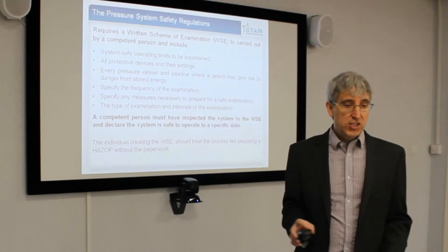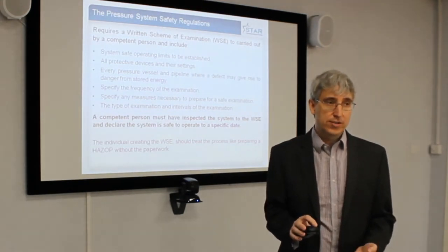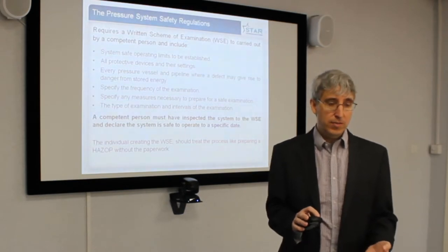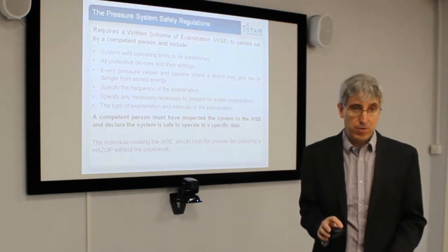The whole system needs to be looked upon as if you're actually carrying out a HAZOP. You must look at the potential risks. So while there's a written scheme, the person preparing it must carry out a HAZOP without necessarily preparing the full paperwork.